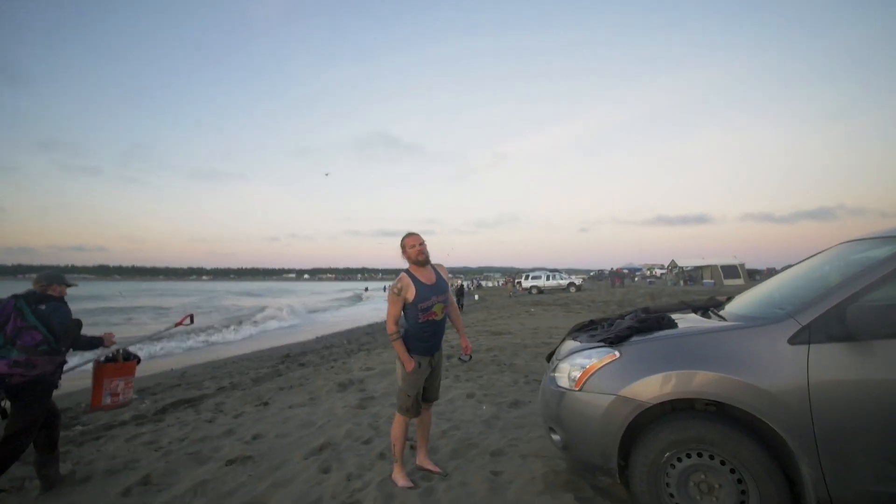One more thing before we go — check out Mason's sunburn. Did I get the sunglass sunburn? Oh baby, you look sexy. Okay, bye.